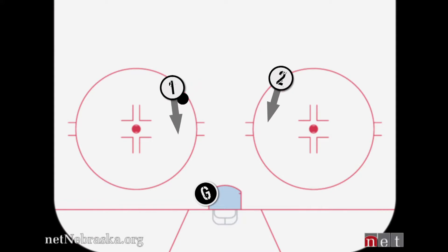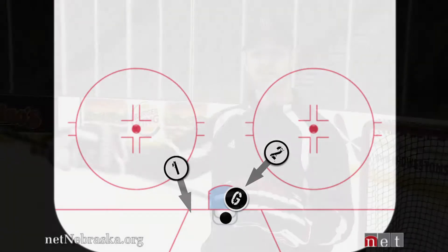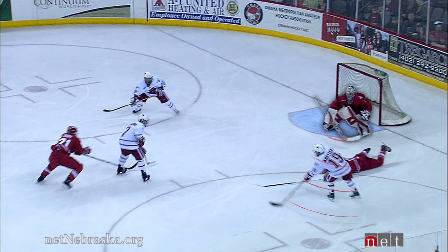If our goaltender Freddie gets set up just on the shooter and doesn't look across the ice and pay attention to where the new player is coming, once that player makes the pass on the two-on-one, his feet will be set. As that pass moves across, you can see the net behind me is wide open — it's difficult to cover that distance. So what we want Freddie to do is, instead of setting his feet on the two-on-one as the player approaches, he's going to take that shooter seriously for the shot.